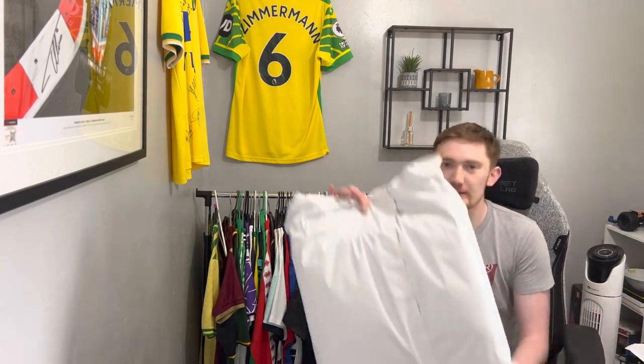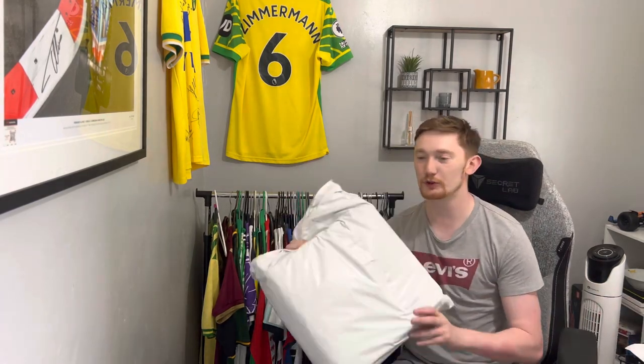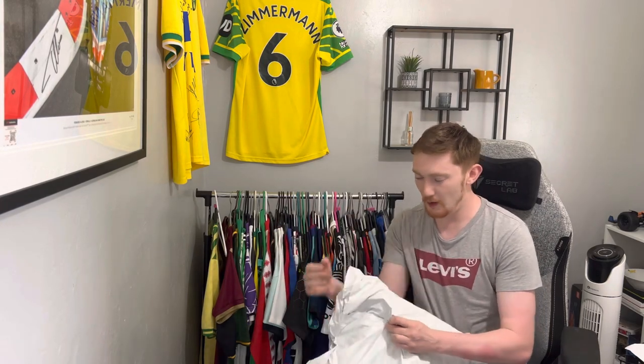Hello and welcome to my YouTube channel. My name is Dan and today we've got an unboxing. In this parcel is a classic football shirts mystery box, so we're going to unbox it and see what we get.